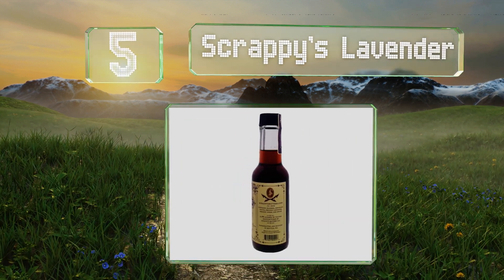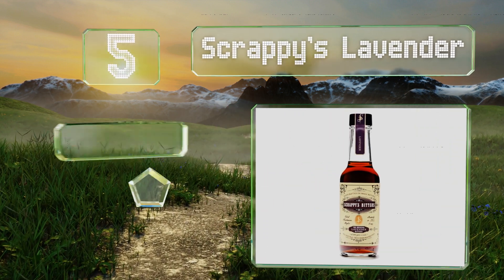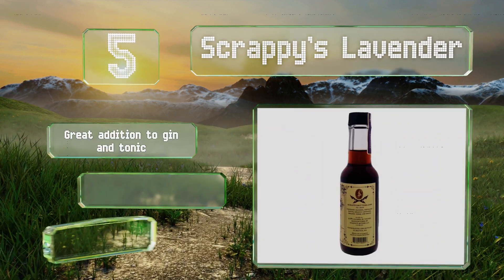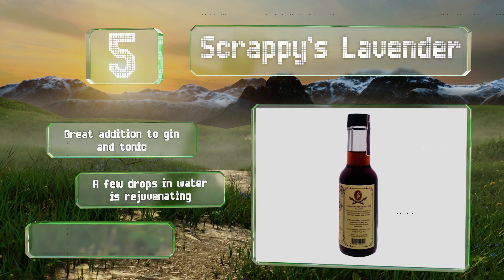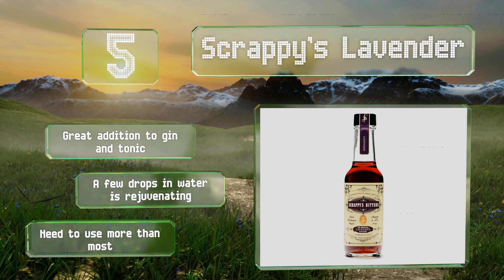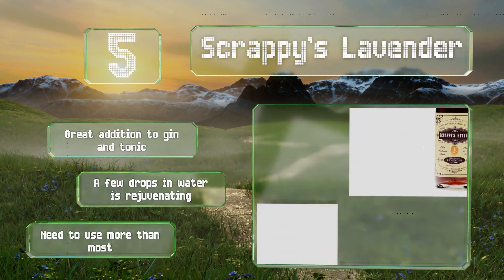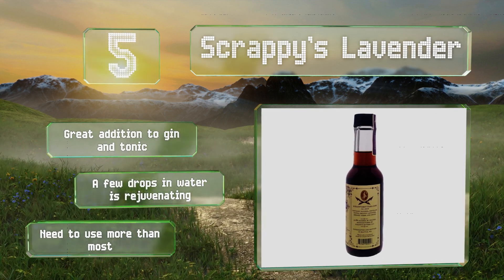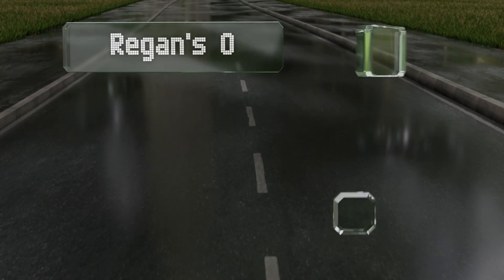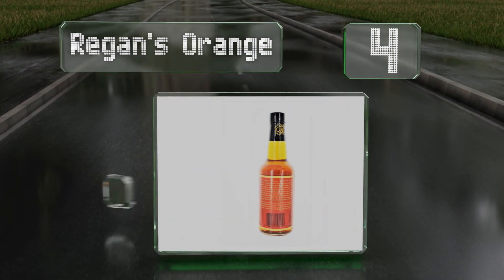Halfway up our list at number five, thanks to a meticulous small-batch production process, Scrappy's Lavender is the perfect combination of sweet and herbaceous. Its floral hints may lead you to use it in spring and summer, but with some creativity you can make it work at any time of the year. It makes a great addition to gin and tonic, and a few drops in water is rejuvenating, but you do have to use more than most.